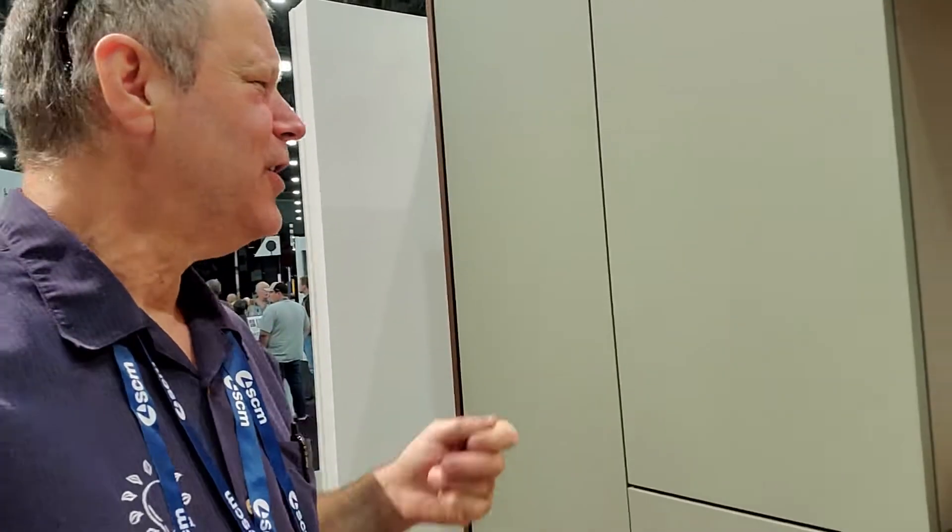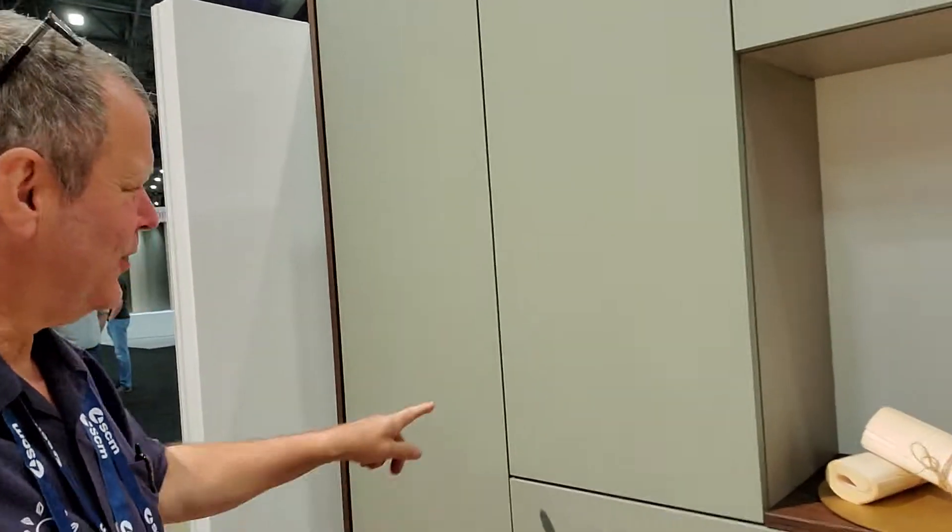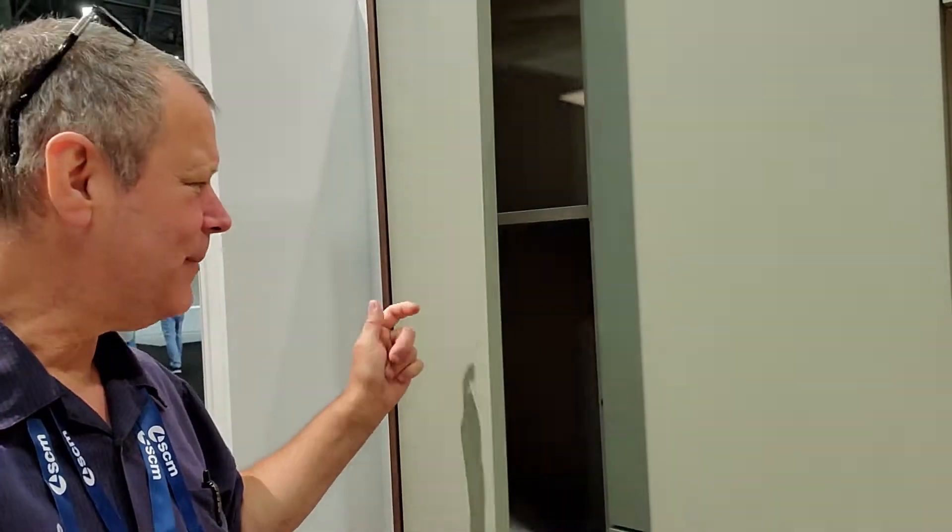Sallis — they reverse-engineered their hinge. Most hinges are self-closing; they close the door and then kind of suck in. They've done the exact opposite. The reason being is so now you can push it and it pops open.